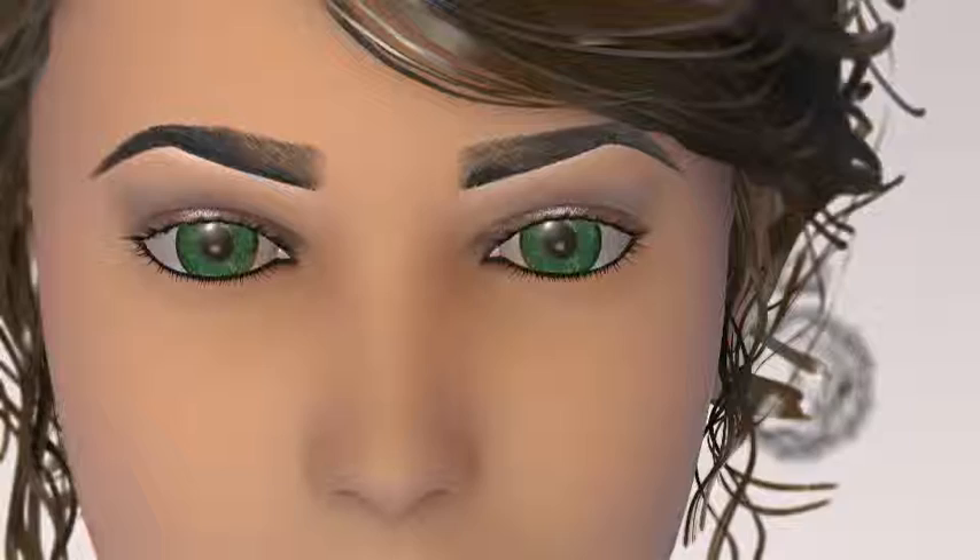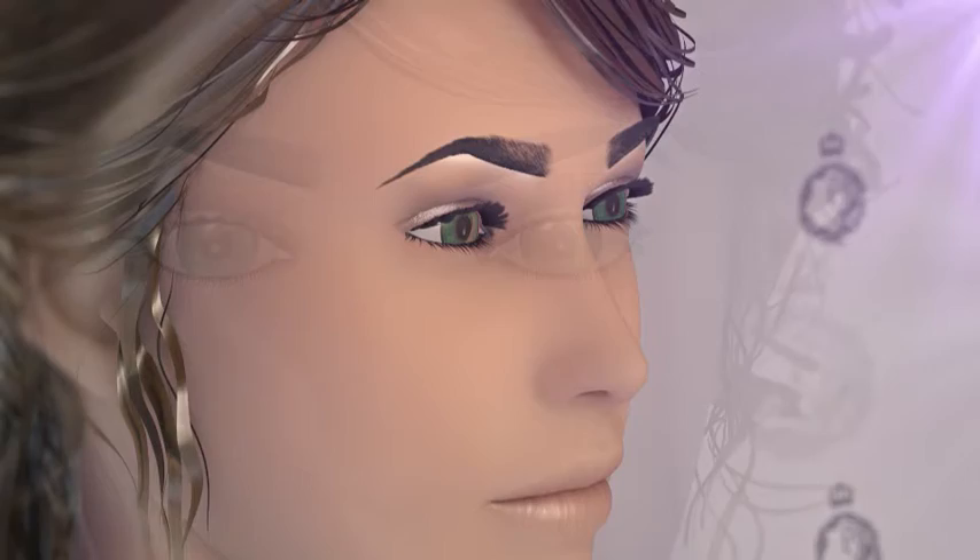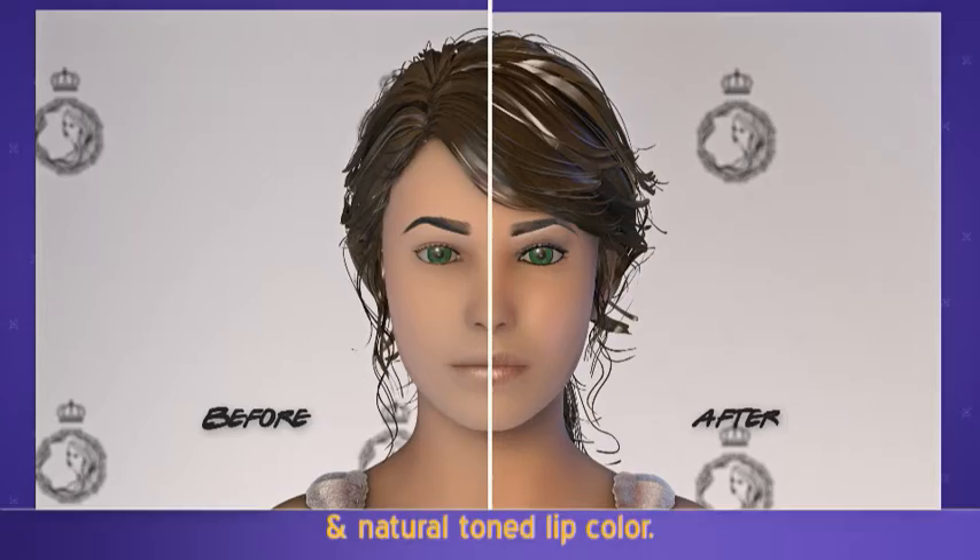Mascara is a must. You really want your lashes to stand out, so be sure to curl them. Finish off the look with a touch of blush and natural-toned lip color to keep the focus on your eyes.